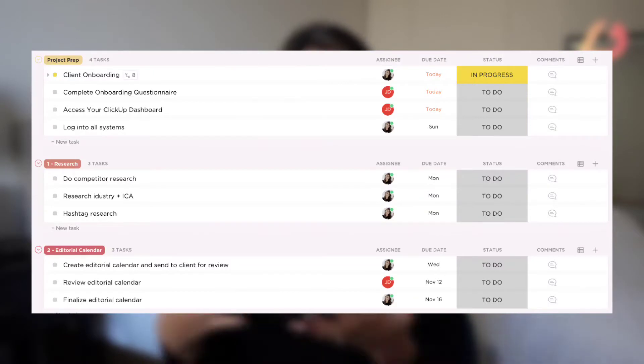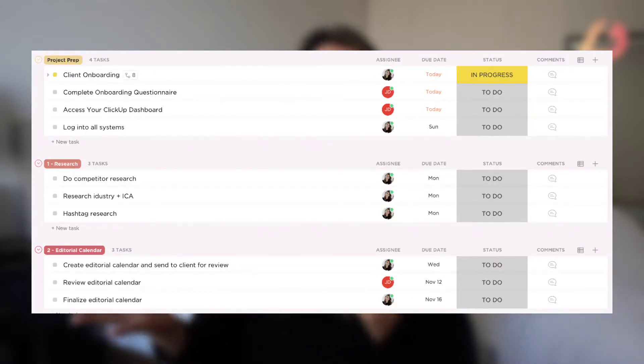The next step is your project management process. Do you know who on your team is responsible for which parts of the project? Unless you're a solopreneur, you realistically have parts of the project managed by other team members. Does everyone know when things are due, who's responsible, and what steps to take for each of these processes?